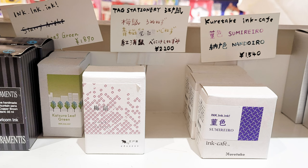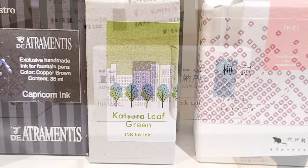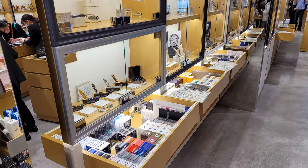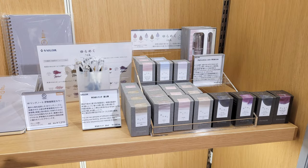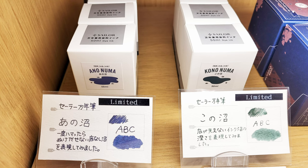There were tons of exclusive inks. The first ones I found were not even on the floor that has all the pens and ink. There was a pink Tag Stationery ink with a little mouse on the front, and these were exclusives from an ink exhibition called Ink Ink Ink. They had other inks from the same show that carried the Ink Ink Ink name, like this Katsura Leaf Green and these Kuretake Ink Cafe exclusives. When I made it up to the real ink floor, of course they had the usual European and Japanese inks. But also, Itoya's store brand of inks is called Romeo, and this cocktail ink was also an ink show exclusive, although I didn't know it at the time. And they also had these two Inkunuma inks.